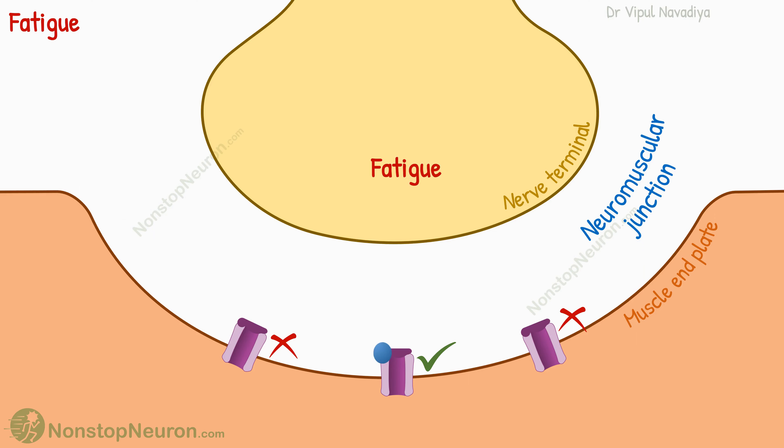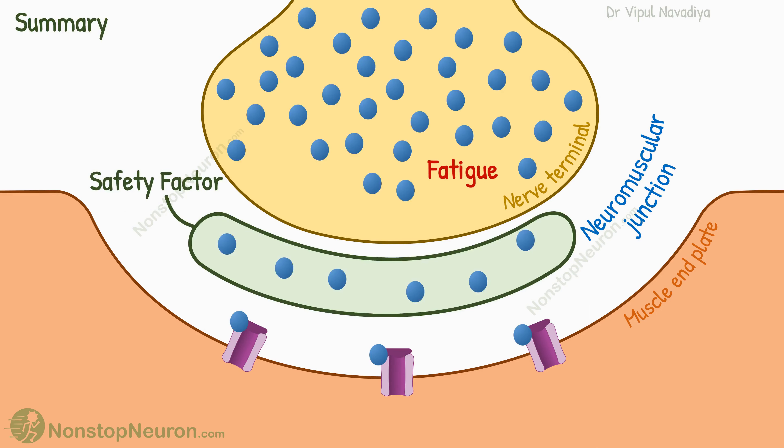In summary, the neuromuscular junction releases more neurotransmitters than required, so fluctuations in the amount of released transmitter do not affect muscle stimulation. It can get fatigued after high frequency stimulation for a long time, but in real life, such fatigue is rare. That's it for this video.